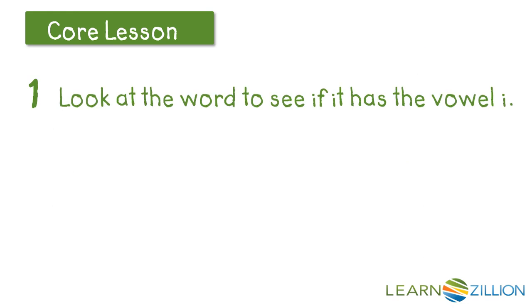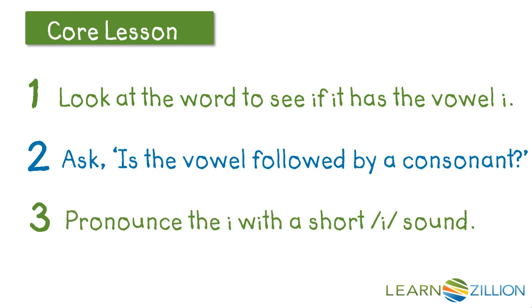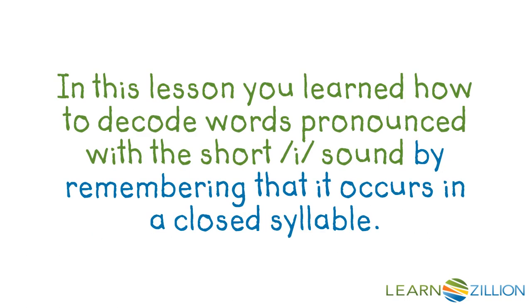So we looked at the word to see if it had the vowel I in it. And if it did, we asked: is the vowel followed by a consonant? And remember, if it is followed by a consonant, we need to make sure there isn't a magic E at the end of the word. Finally, we pronounce the I with the short I sound. In this lesson, you learned how to decode words pronounced with the short I sound, IH, by remembering that it occurs in a closed syllable.